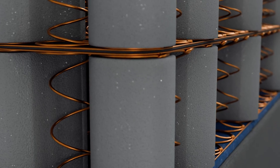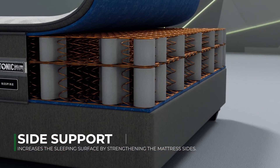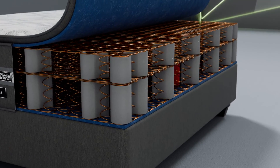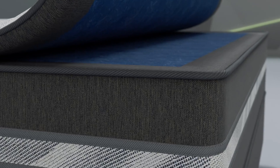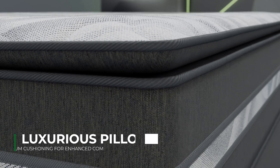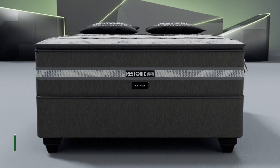The Respire is equipped with Restonic's dual spring technology. It has double the springs of a conventional mattress, which serves as a shock absorber and provides double the comfort. The Respire is also a luxurious pillow top mattress with optimum cushioning for enhanced comfort.